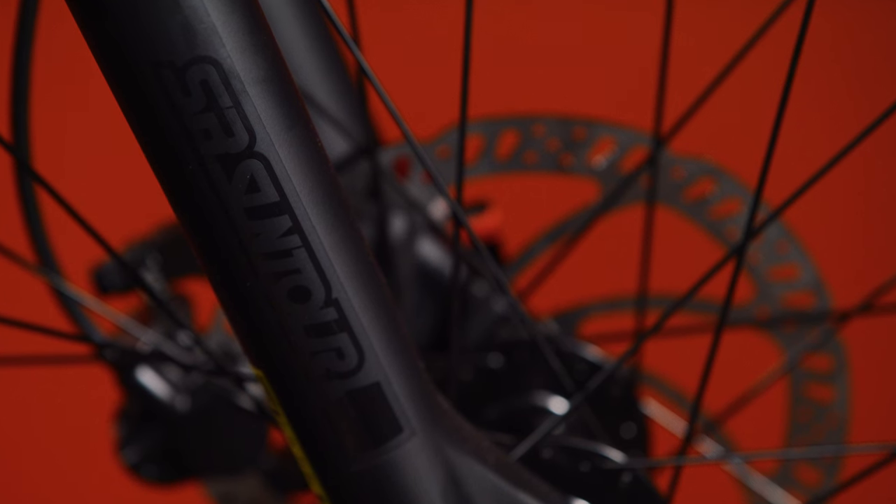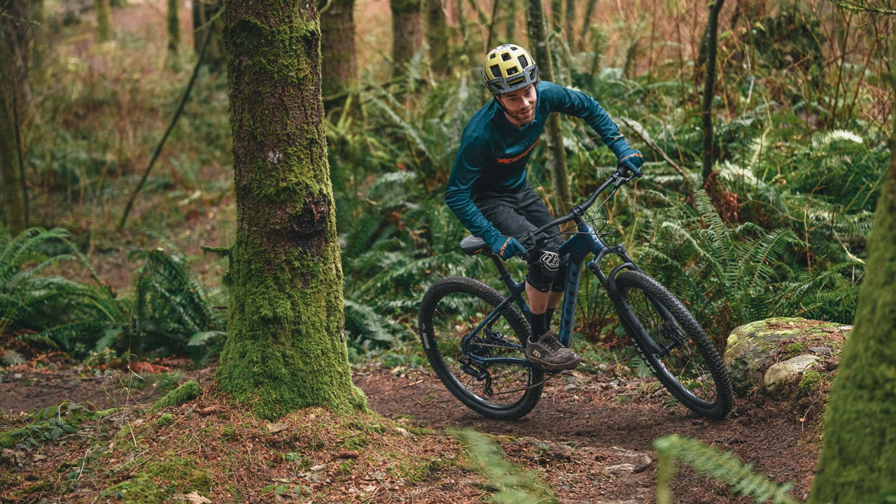It comes with a 100-millimeter travel coil-sprung suspension fork with a lockout. It's got enough squish in the front to soften any bumps in the trail and gives you that little extra bit of traction to make it a more efficient climber. You can also firm up the front suspension.